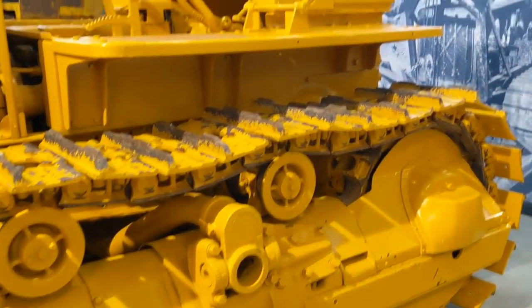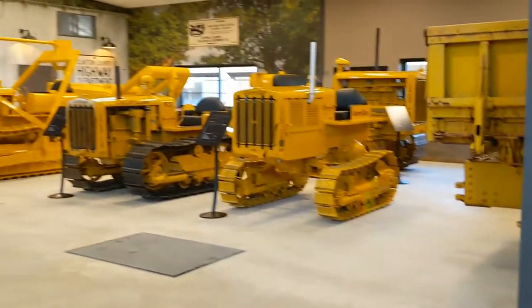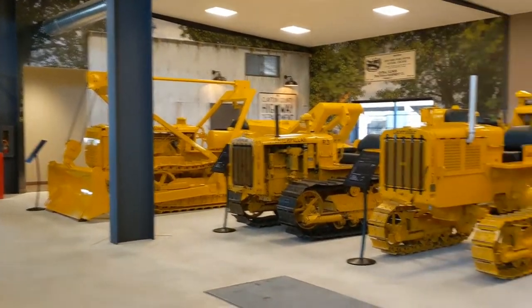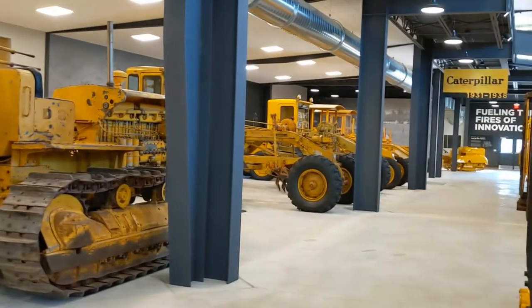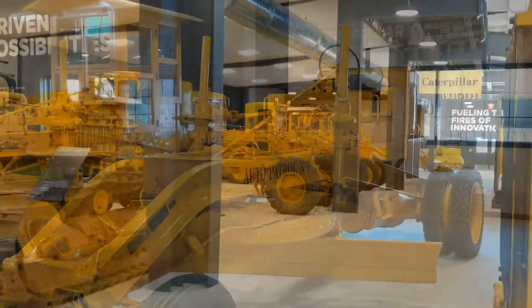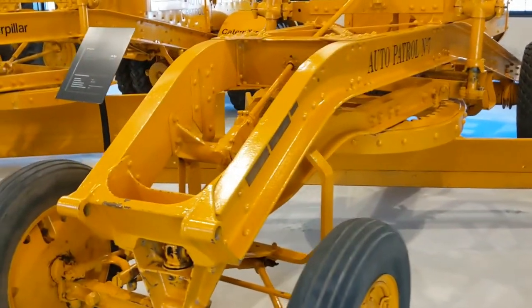We have some rare ones to look at over here — an overhead cable blader. Before we do that, I think I'll walk right back down and go through the auto patrols — number 7 auto patrol. Starting back where I said I would. Awesome to see — beautiful machine.